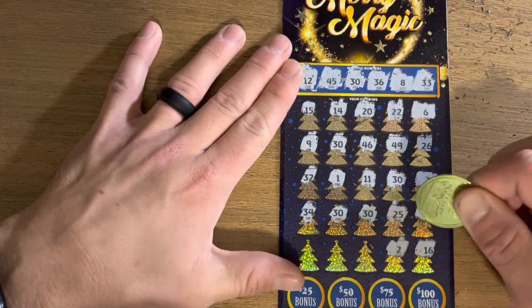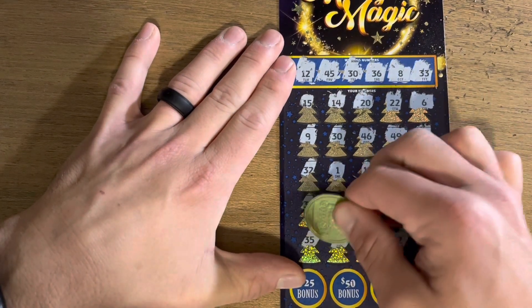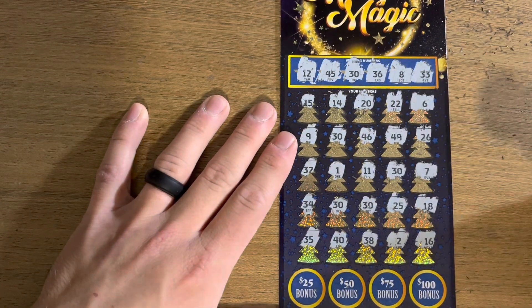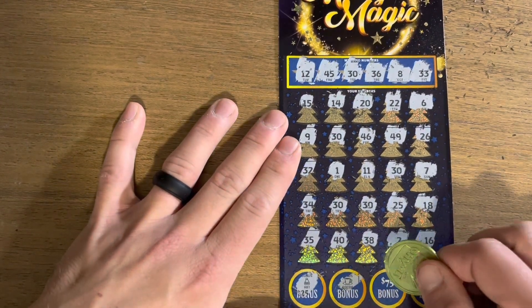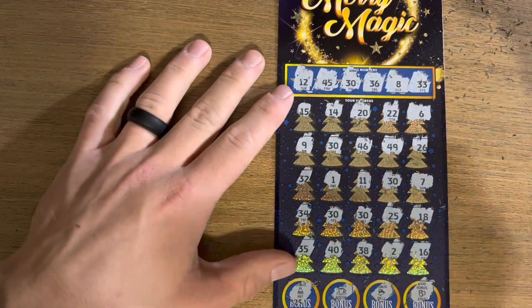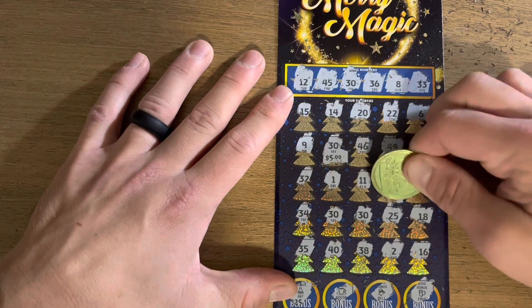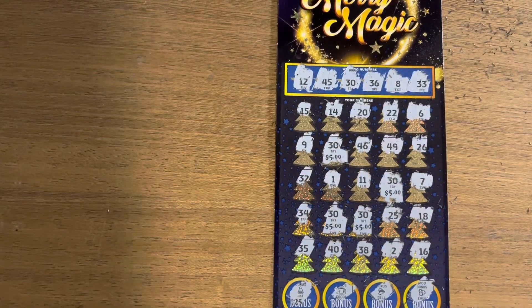16 — can we get one more? 38, 40, last one: 35. That is crazy — one, two, three, four winners! Let's see if we get the bonus: got a hat, a cocoa, a bell — nothing there. Let's see how we did: five dollars, five dollars, five dollars, five dollars — money back once again. Not bad, but let's see if we can actually make some profit here.